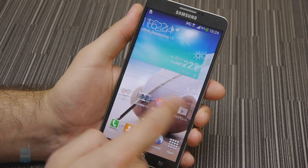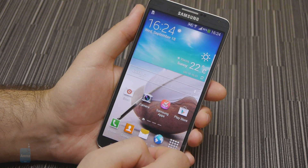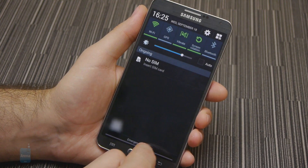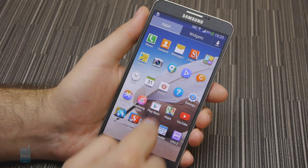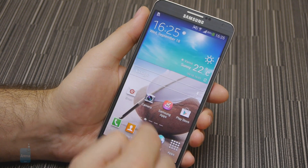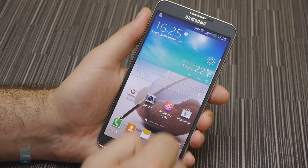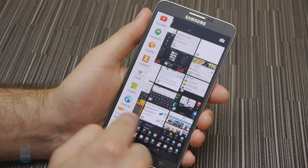The latest TouchWiz user interface by Samsung is painted over Android 4.3 on the Galaxy Note 3, and at a glance it looks exactly like what you'd see on other Samsung high-ends. The company's interface comes loaded with plenty of cool tricks up its sleeve. One of them, called Multi Window, takes great advantage of that extra screen real estate. It allows you to have two apps open at the same time, each displayed in a window of its own. What's more is that on the Note 3, the same app can be opened twice, which means you're free to have two IM conversations open simultaneously, for example.